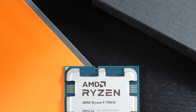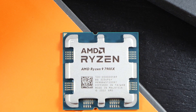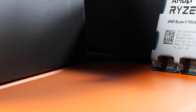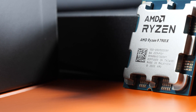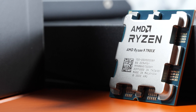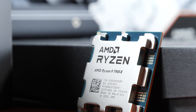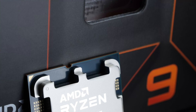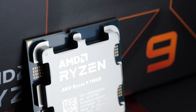The Ryzen 9 7900X goes by the codename Raphael and sports speedy Zen 4 cores. Those are based on TSMC's new 5nm process, whereas for the IO die, the 6nm process has been used. This also means that AMD keeps making use of their chiplet designs. Just like the flagship 7950X, the 7900X does too come with two active CCDs.